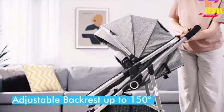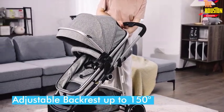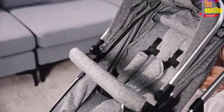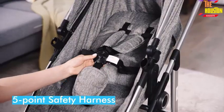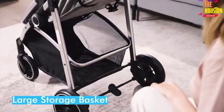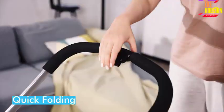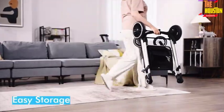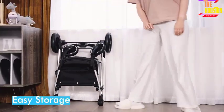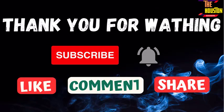Number 1. The suspension EVA wheels ensure a smooth ride on different roads, with 360-degree rotatable front wheels and a one-step brake on the rear wheels. The stroller is foldable with a large storage basket and removable bumper bar.